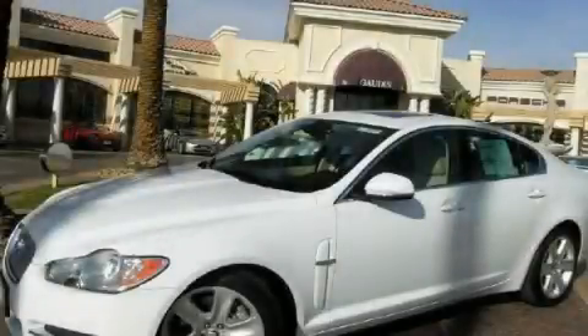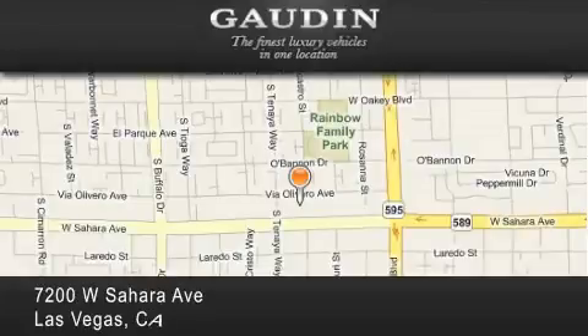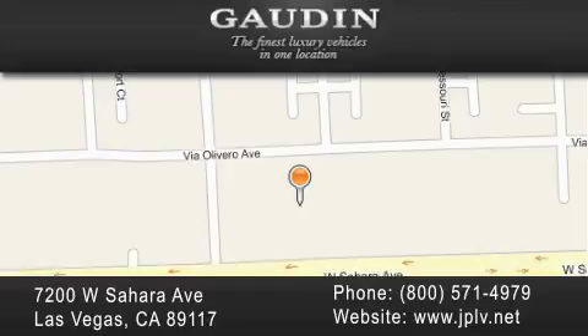Stop by today and test drive this automobile for yourself. Gowden Motor Company is located at 7200 West Sahara Avenue in Las Vegas. Our goal is to exceed all of your expectations to ensure that you'll return for future visits.